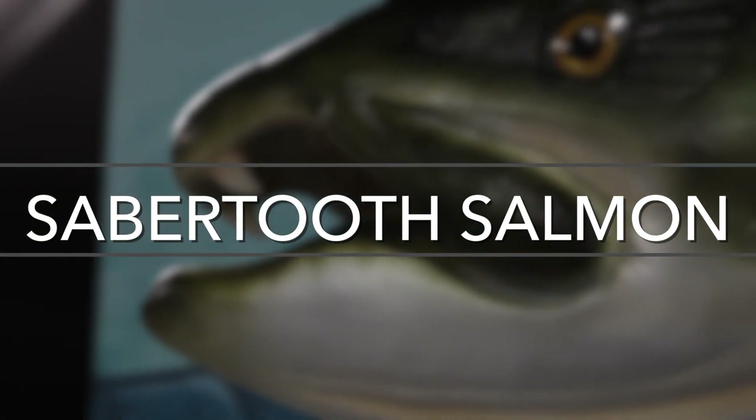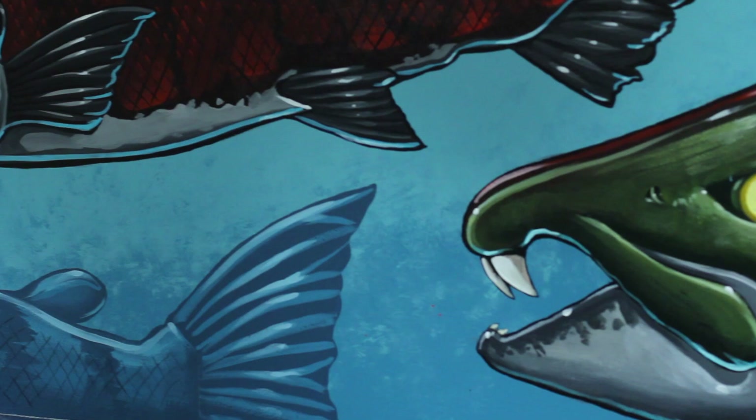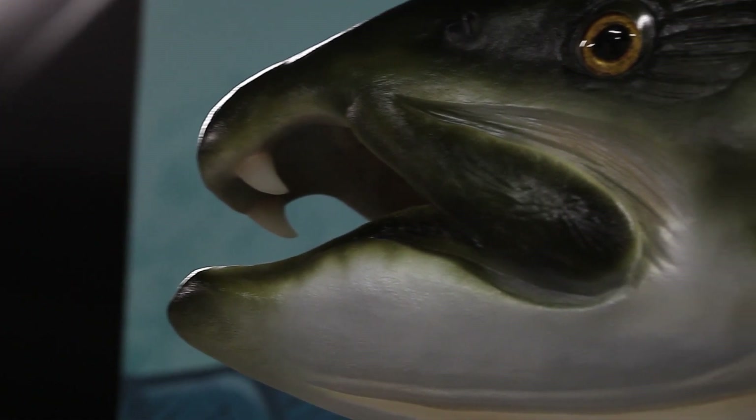Up until this year, we knew the saber-toothed salmon from a lot of vertebrae — backbone elements have been found in many different sites along the Pacific Coast of North America — but only one skull, and that skull was in the museum collections here at the University of Oregon. That skull was a partial skull that had been damaged in preservation, so as the sediments compacted after the animal died, the top of the skull had popped off, and the front of the skull where the saber teeth were broke off as well.